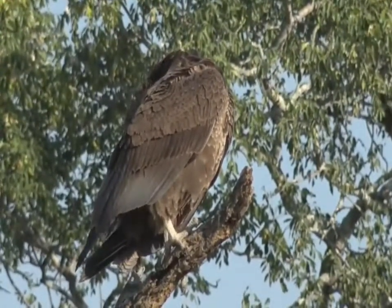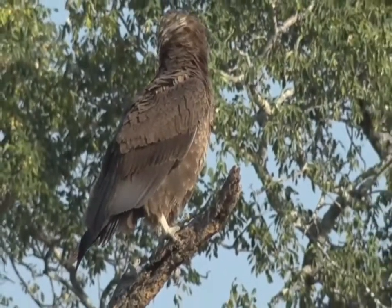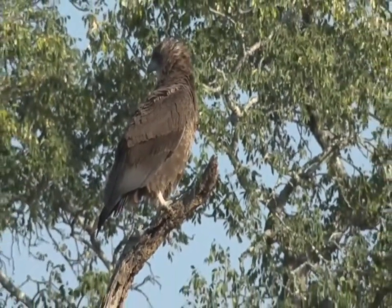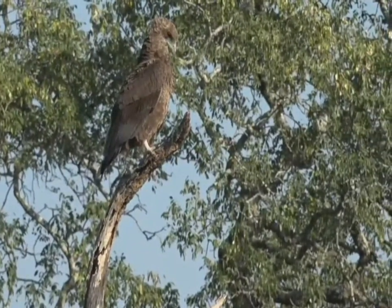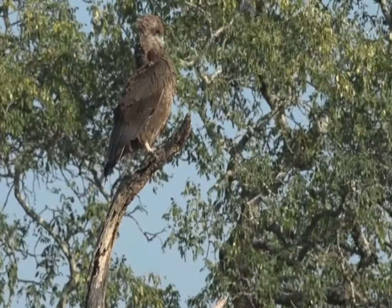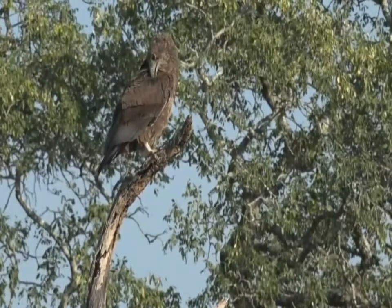You can see this Bateleur's feet are still sort of that white-gray color, and the cere itself is also gray, which means that it is a juvenile. It's not an immature yet, so this is still a very young bird. It's probably only just left the nest, and for it, this will be the perfect snack.